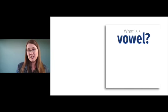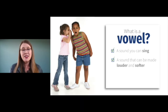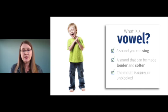Here's the definition of a vowel: a vowel is a sound you can sing. It is a sound that you can make louder and softer. Notice you can make it louder and softer, and your mouth is open — it's unblocked. Your teeth aren't blocking it, or your lips or your tongue. It's an unblocked sound.